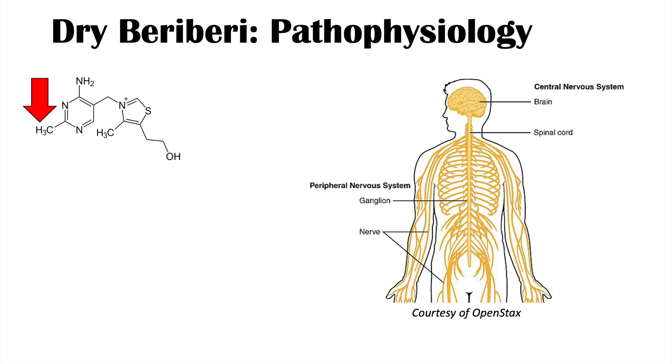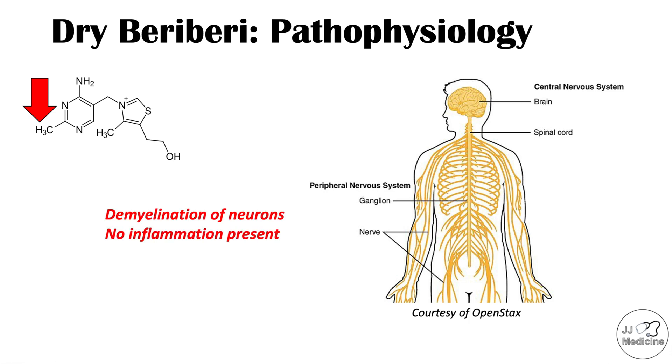The pathophysiology behind dry beriberi is different. Decreased thiamine levels lead to effects on the nervous system — both the central and peripheral nervous systems. What happens in dry beriberi is that decreased thiamine levels lead to demyelination of neurons. Demyelination is the loss of the myelin sheath, which is the fatty insulation covering the axon of a neuron that helps with neural conductivity. Importantly, when those neurons are examined, there is no inflammation present — it is a non-inflammatory process.